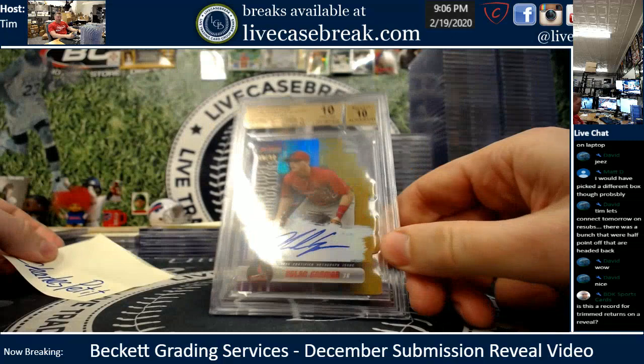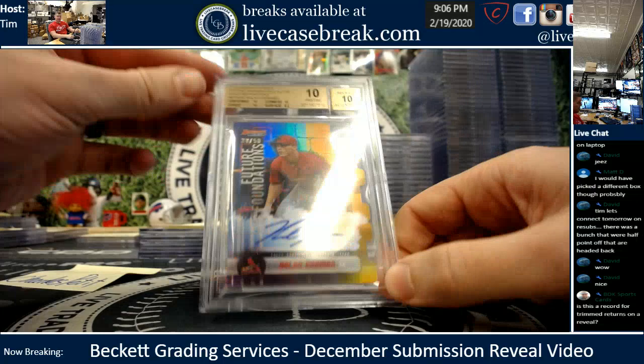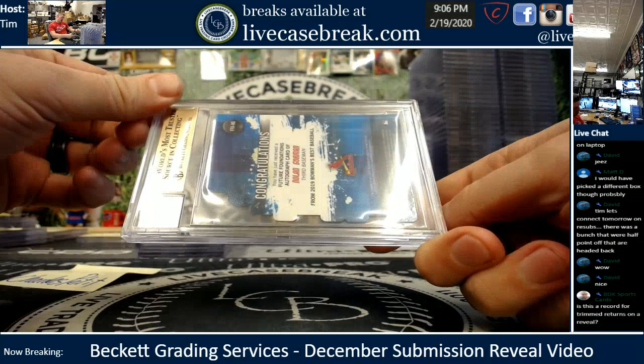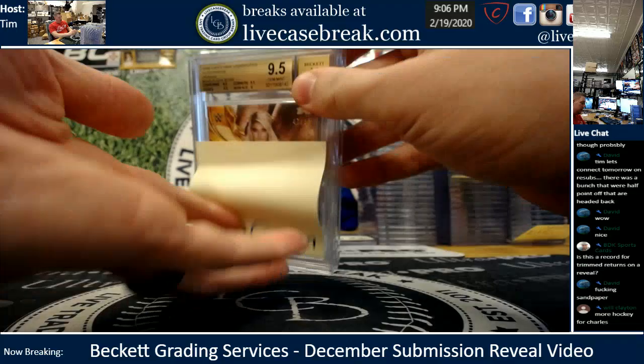Charles — look at that beauty for the PC, buddy. A dime-dime. Should have been a black label — those look really nice in a slab. DiCot Future Foundations from 2019 Best for Charles, numbered out of 50 — 10.10. Pop one! Sandpaper — that's our special ingredient.